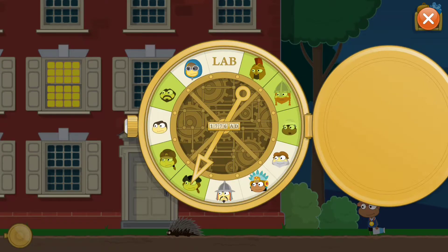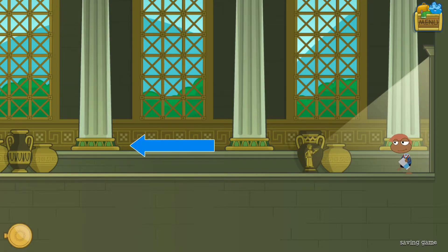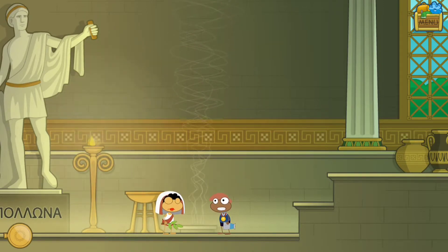Okay, we found that - let's go ahead. Someone needs goggles - it's like in the mountains, I think they need goggles. Maybe we can ask the Oracle for help again since she helped us last time. The Oracle says: 'I see enormous temples, I see you wearing a feather mask, I see a man wearing glass circles over his eyes.' Oh - enormous temples, a feathered mask, and a man wearing glass circles over his eyes. Maybe that's the clue!